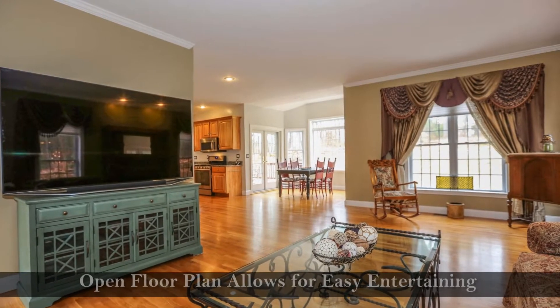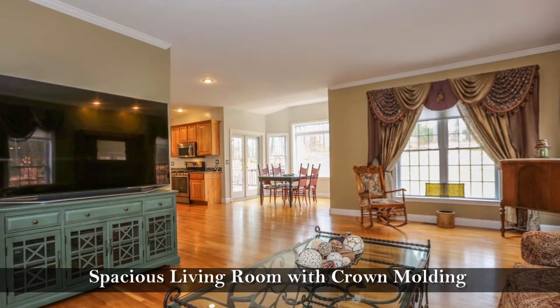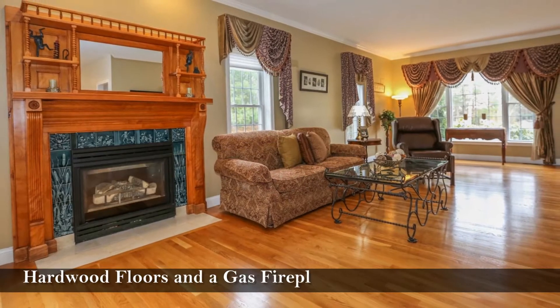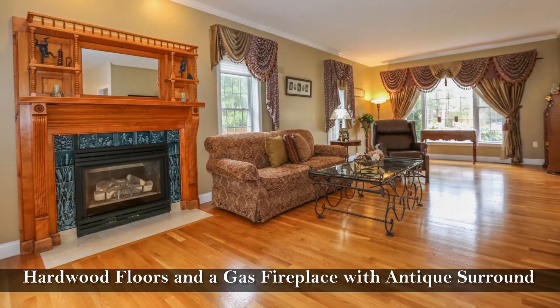An open floor plan allows for easy entertainment with a spacious living room with crown molding, hardwood floors, and a gorgeous gas fireplace highlighted with an antique mantel surround.